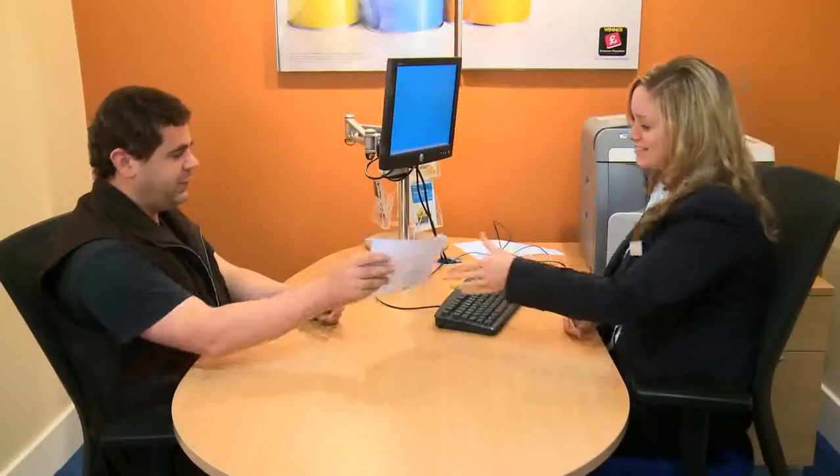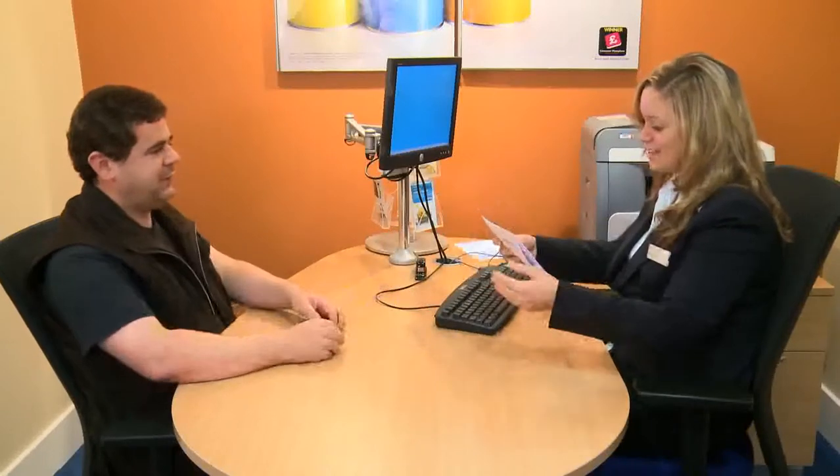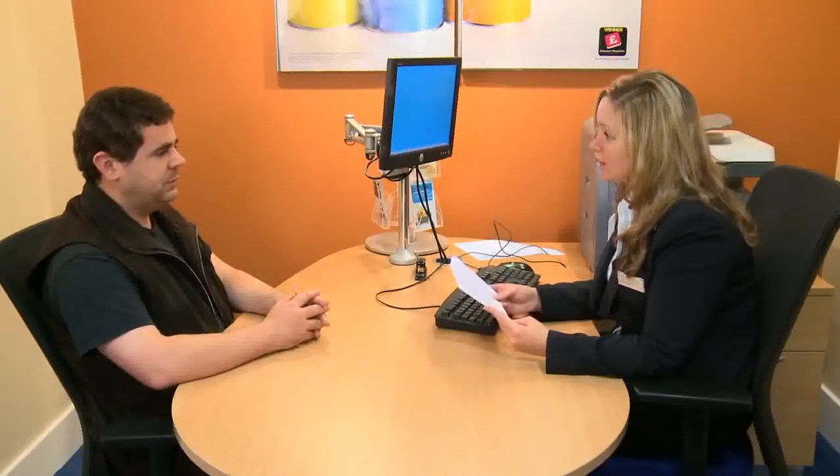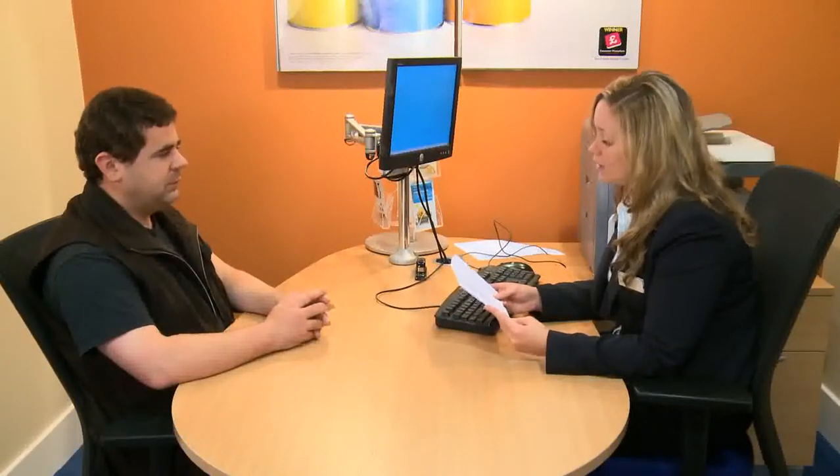Hi Mellie, I've sent this — I wonder if you can explain it for me please? Of course I can, Darren. This is your bank statement. It shows you all of the money that you've paid into your bank account and all the money that's gone back out over the last month.